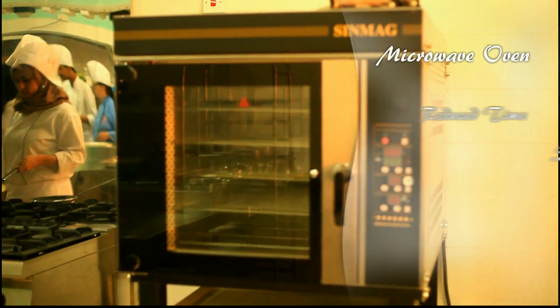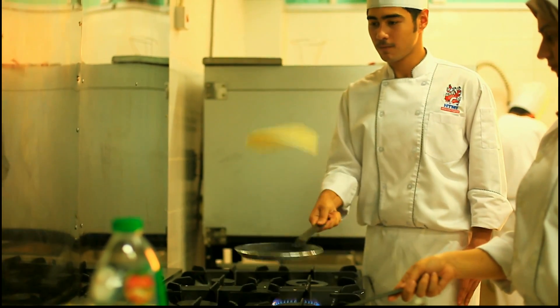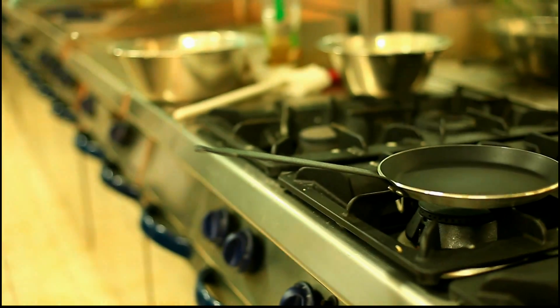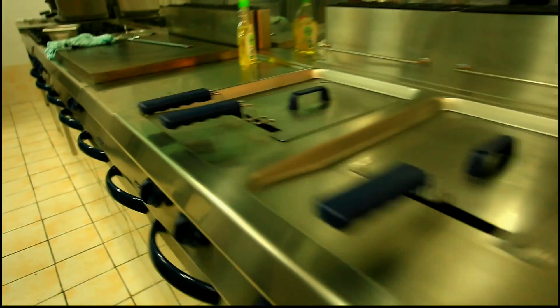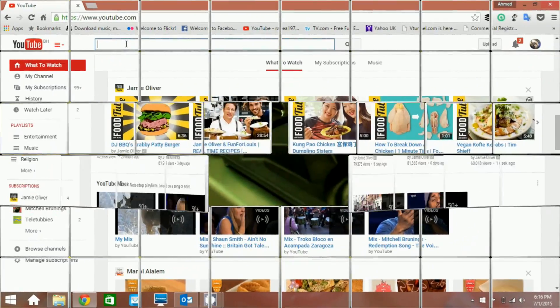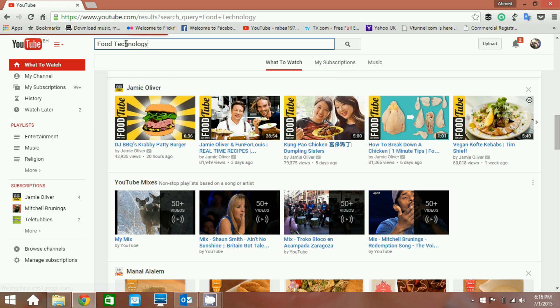It saved money through reducing food wastage and improved the productivity of kitchens and the quality of served food. The new technology today is all about the details and presentation of food. This new technology that all news headlines and internet blogs speak about is the 3D food printer.